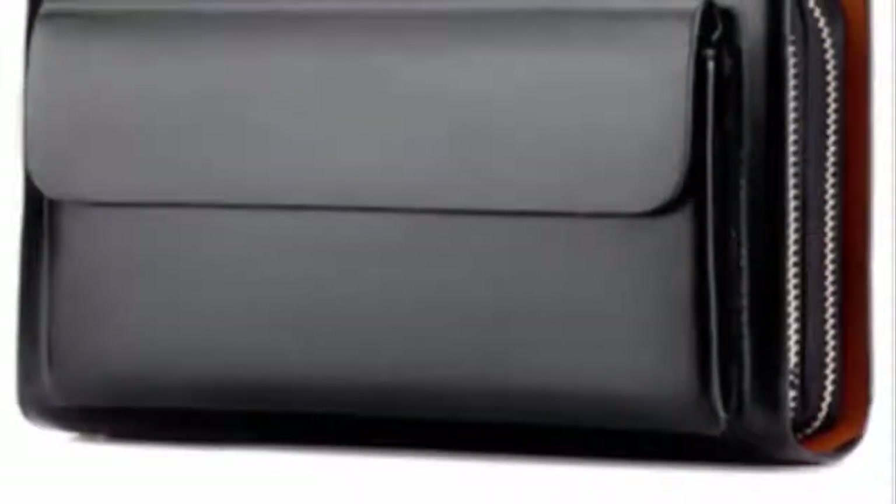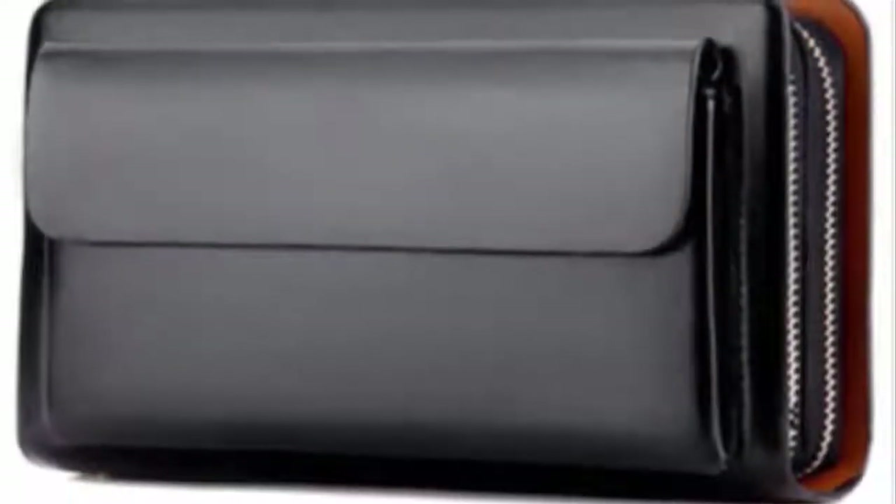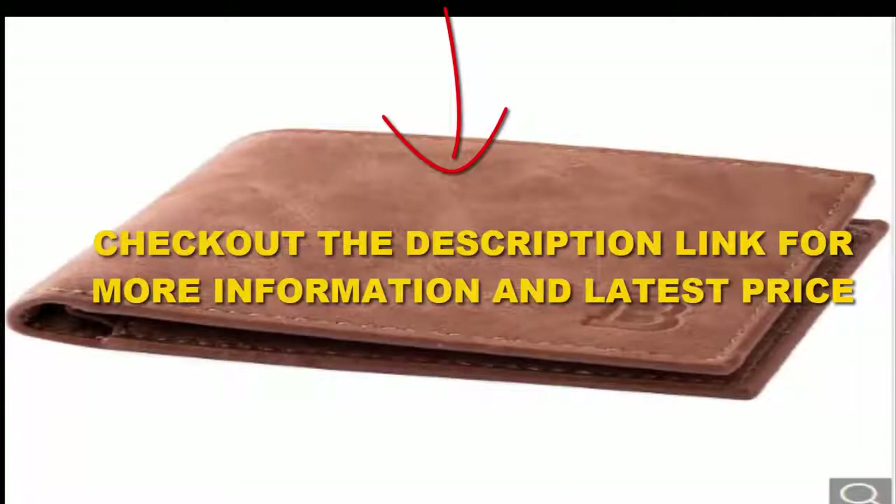This wallet comes with two quick access slots perfectly designed for grabbing your most frequently used cards with no hassle. For the rest of your cards, you can enjoy the convenience of easy pull tabs. The wallet has been made from environmentally certified top grain leather. Lightweight, compact, and small, it measures only 3 inches tall and 3.7 inches in width — the perfect choice for placing in your front pocket. Check out the description link for more information and latest price.